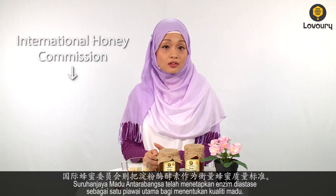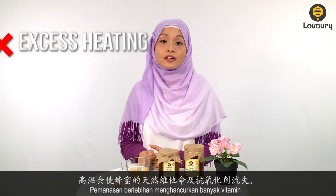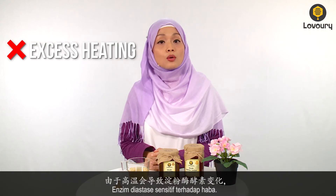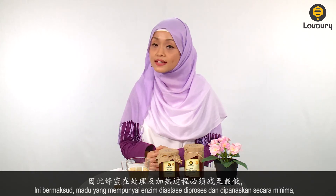The International Honey Commission has recognised the enzyme diastase as a key standard for honey quality. Excess heating of honey damages a lot of its natural vitamins and antioxidants. Because diastase is heat sensitive, it would mean that honey with the presence of diastase was minimally processed and heated.